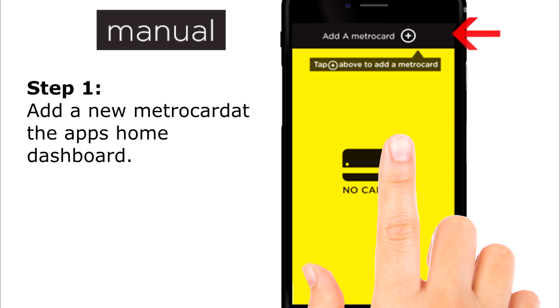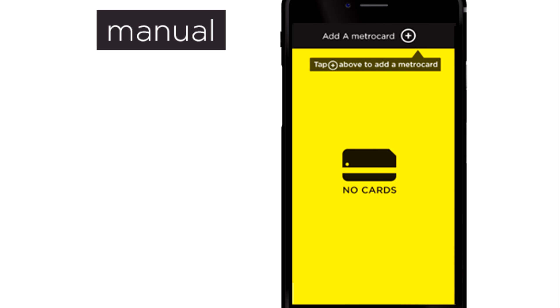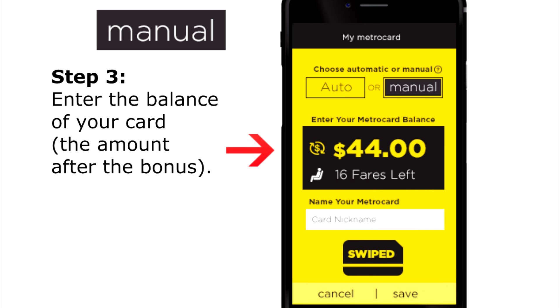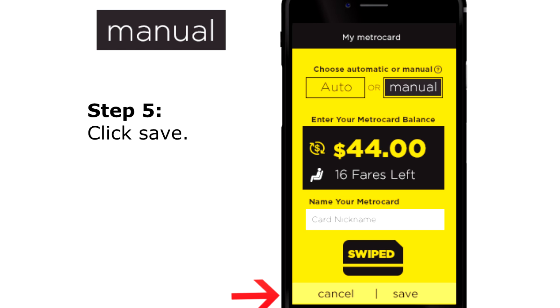Manual Option. Step 1: Add a new MetroCard at the app's home dashboard. Step 2: Select the Manual Option. Step 3: Enter the balance of your card, the amount after the bonus. Step 4: Enter a card nickname. Step 5: Click Save.